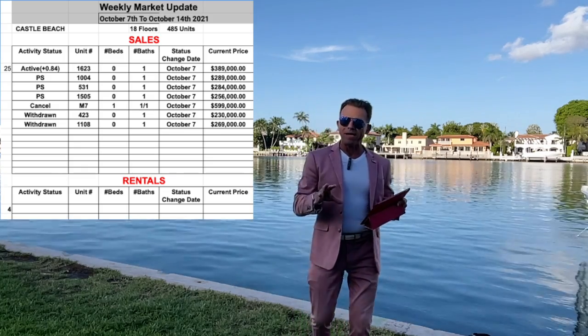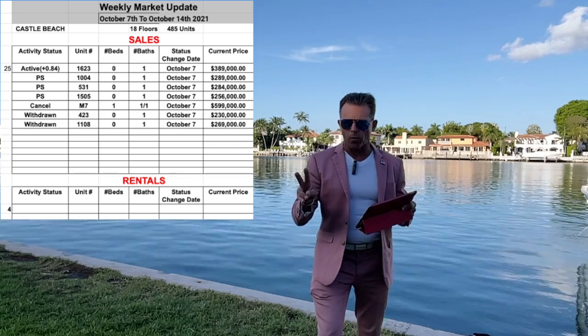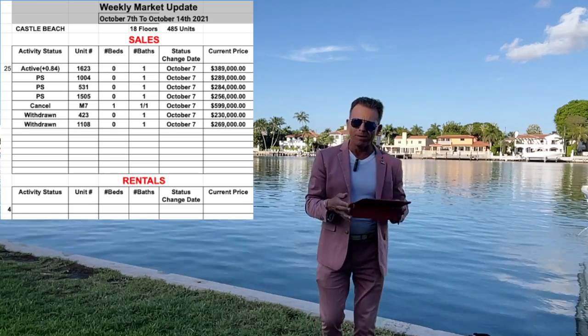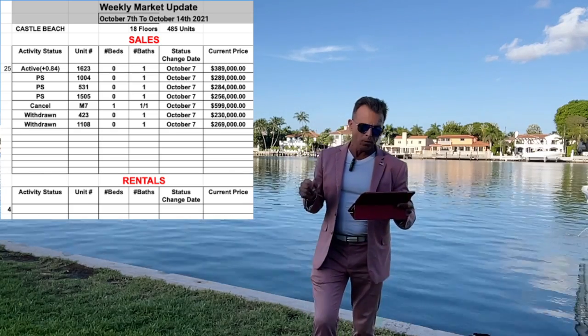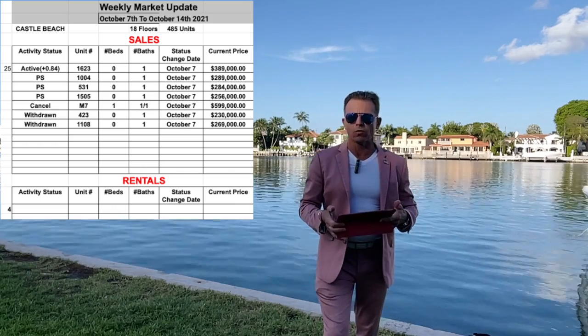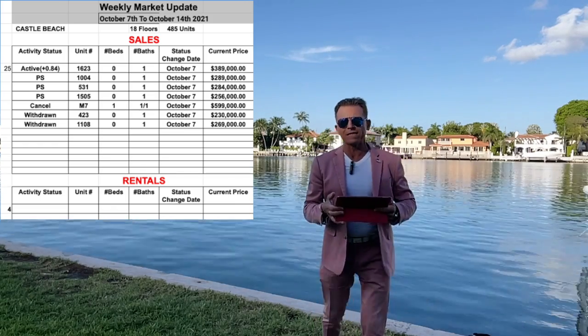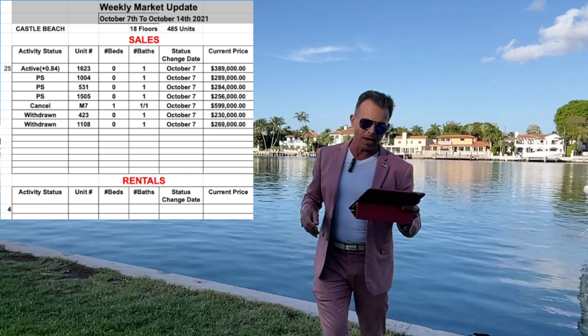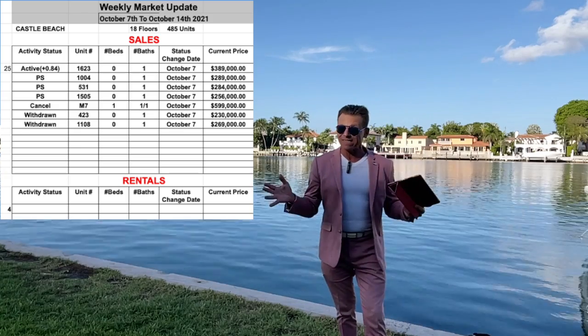And finally, we have two units that are withdrawn — on hold from the listing for the moment. Unit 423, which was listed at $230,000, and unit 1108, which was listed at $269,000.